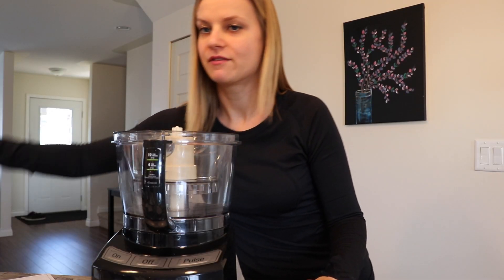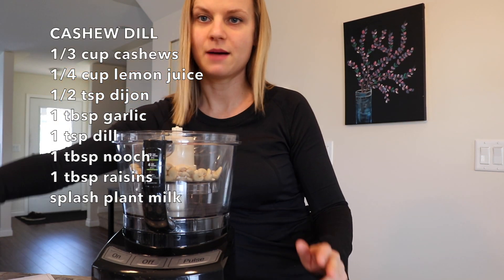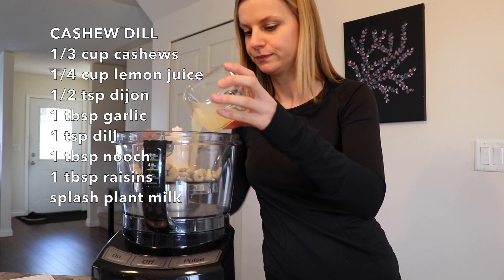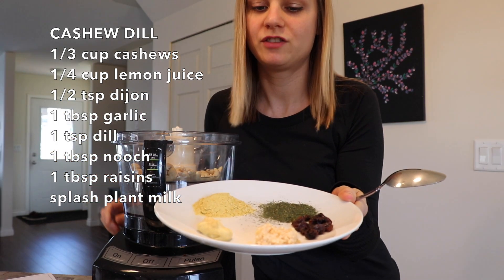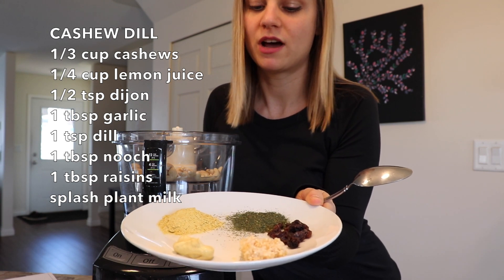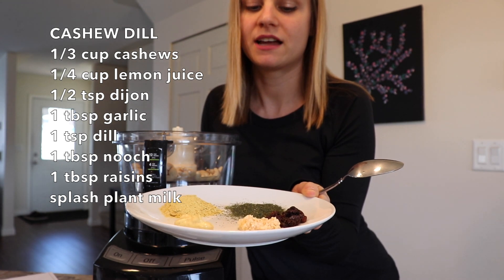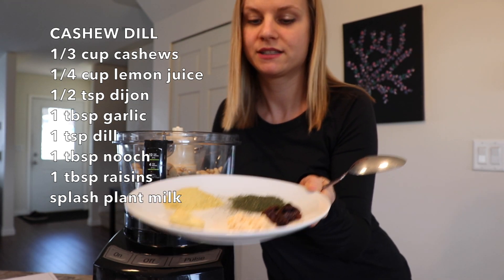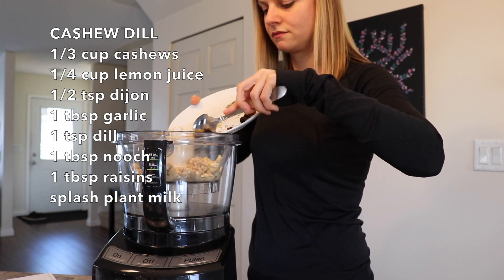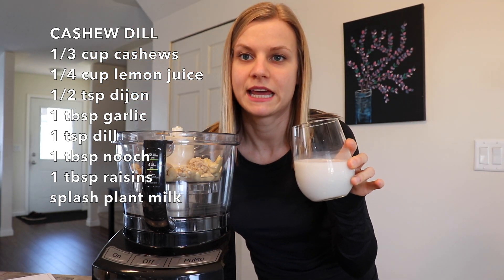The first dressing is the cashew dill. I have a third cup of cashews, a quarter cup of lemon juice, half a teaspoon of Dijon, a tablespoon of crushed garlic, one teaspoon of dried dill, one tablespoon of nutritional yeast, a tablespoon of dried raisins, and then a little bit of almond milk to get it going.